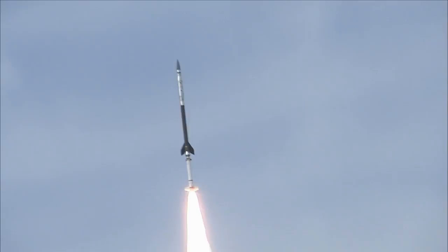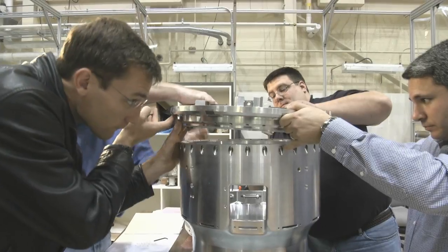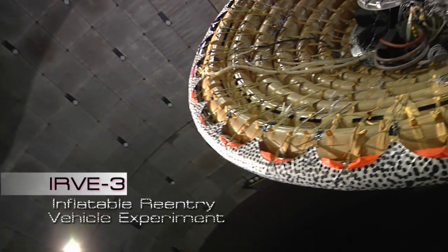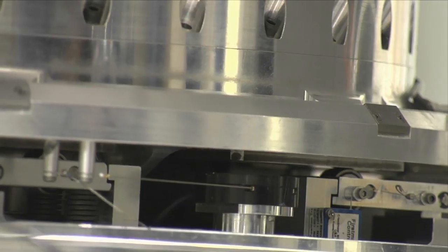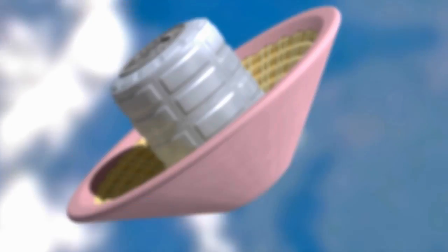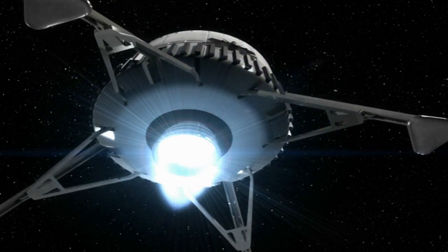On this episode of NASA X, we will follow the HIAD team as they begin real-world testing of this concept with IRV-3, or the Inflatable Reentry Vehicle Experiment. With a short timeline and a small budget, the team worked through numerous challenges to find out if this type of device has what it takes to land future manned and unmanned missions on the Red Planet and beyond.